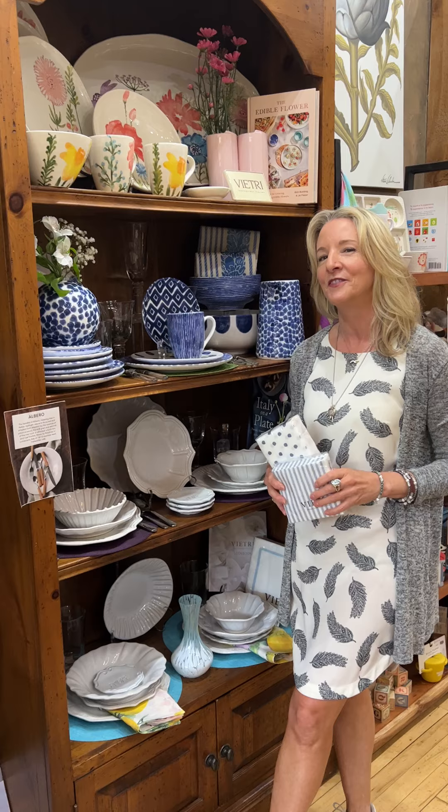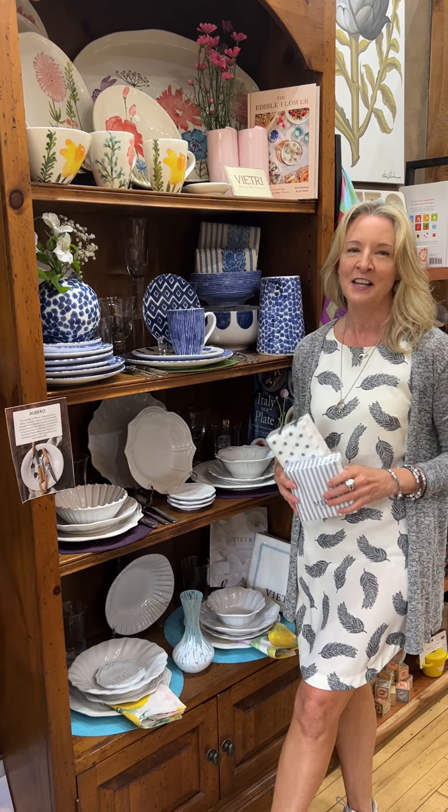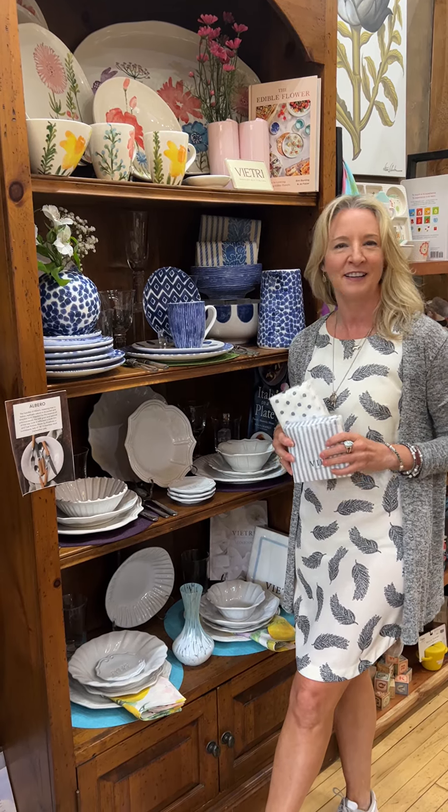Ciao everybody! Welcome back to The Italian Dish. It's Holly and we're so excited about summer. We wanted to highlight some of our very favorite collections that remind us of summer — bright colors.